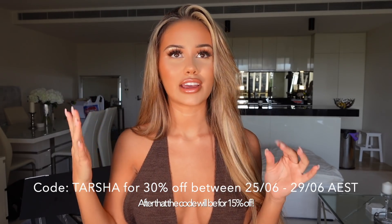Today's haul is going to be a White Fox Boutique haul. They're actually having their end of financial year sale at the moment. I'll have all the info with the dates and stuff down below as well as on the screen. My code from the 25th to the 29th of June is going to be 30% off site-wide — I think that's excluding collabs. After the 29th of June, it'll just go back to 15% off. So if you guys are wanting to pick up anything, the next few days is probably the best time to.